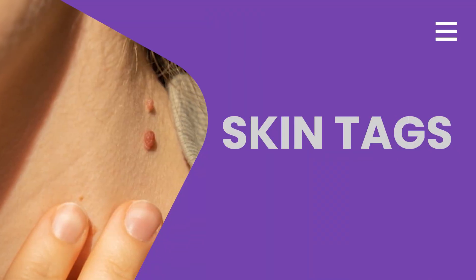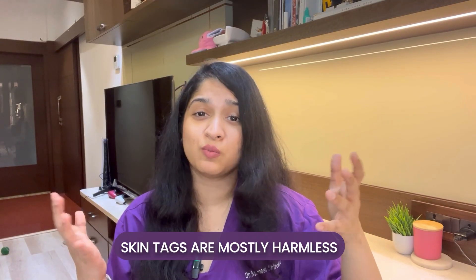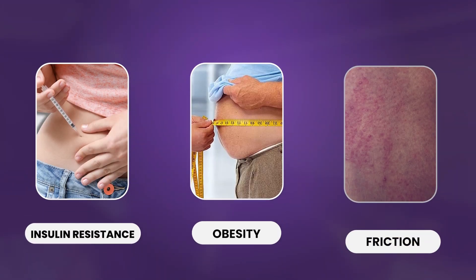Next, we'll talk about skin tags. Skin tags are also known as massay in Hindi. These are soft, skin-colored growths which are commonly seen on the folds of the body — the neck, the armpit, and even on the eyelid. They can even appear on the groin. Like DPNs, skin tags are also mostly harmless. However, sometimes they could get caught in jewelry or clothing, in which case they could become painful. The cause for skin tags is not exactly known, but research suggests it could be due to insulin resistance, obesity, or even friction.